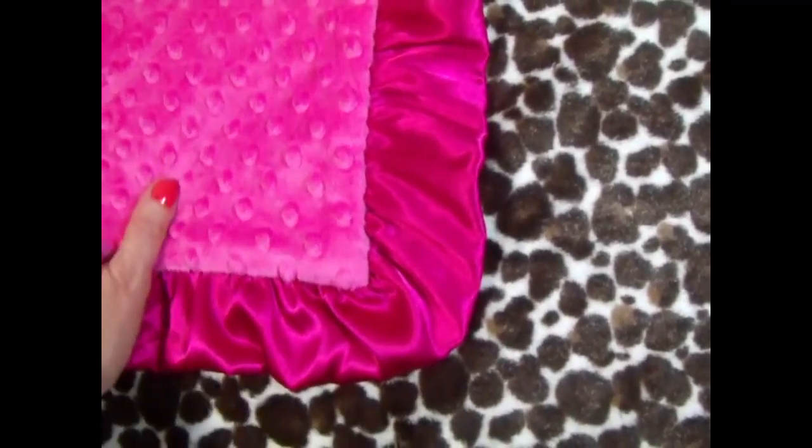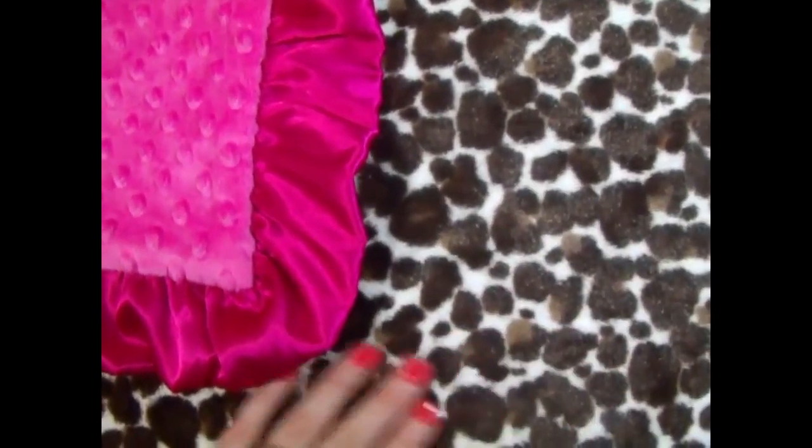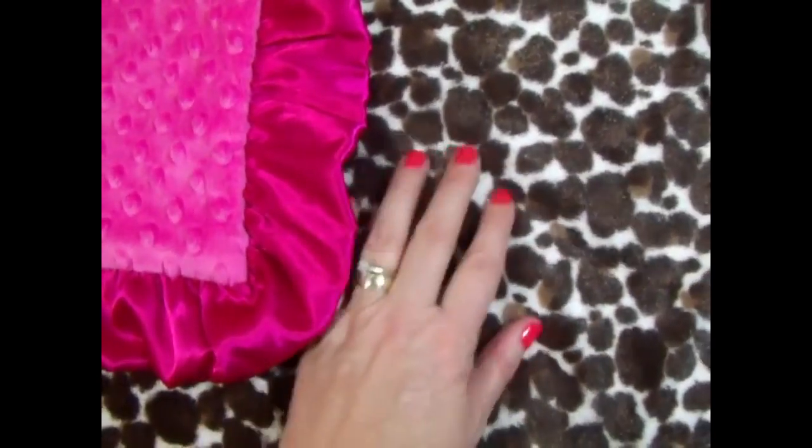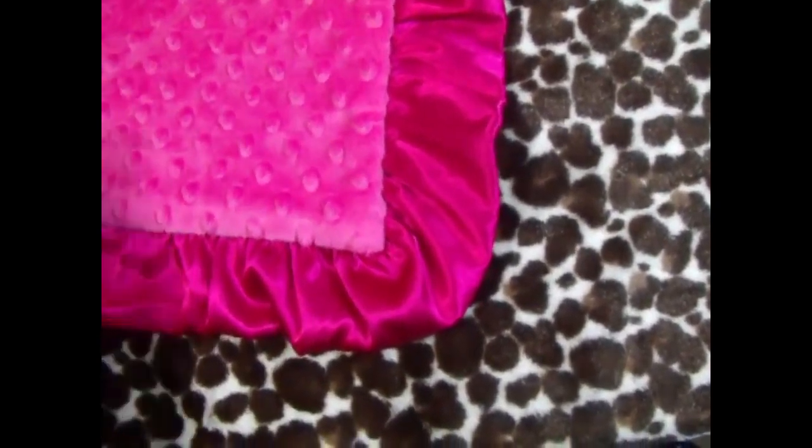We can put the name in brown on the brown, or cream would work on the fuchsia side, or we can do fuchsia on the print. And that's my favorite — to put the contrasting color on the print.